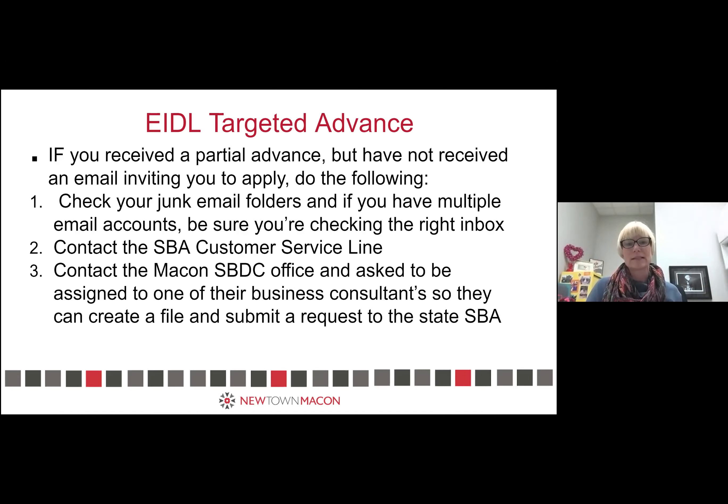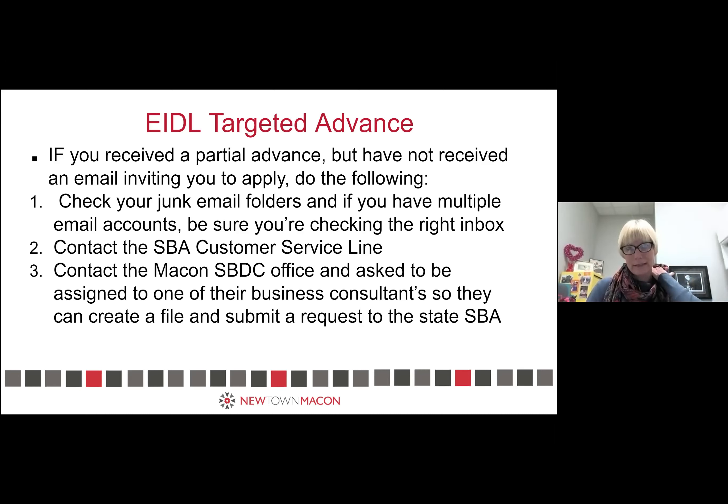The Macon SBDC creates a client file and, where needed, gets you connected to the state SBA office. But before they do that, they'll ask if you've reached out directly to SBA's generic customer service line. If you're getting left out of the loop, you're going to have to be diligent. You're going to be put on hold, but you've got to do that if you've been overlooked on that email invite.